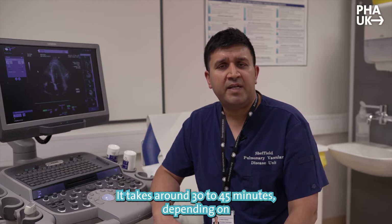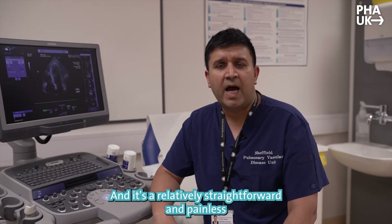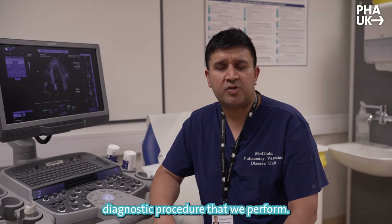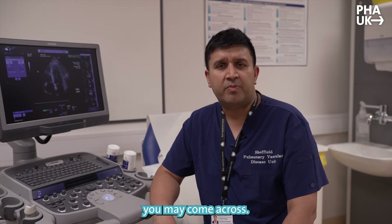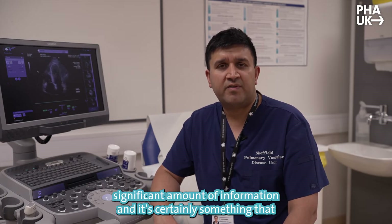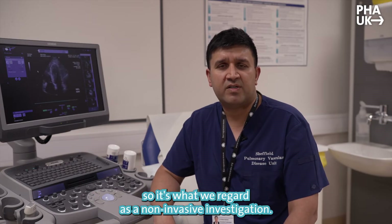It's an important test. It takes around 30 to 45 minutes depending on what kind of information is required, and it's a relatively straightforward and painless diagnostic procedure. I'll just go on to show you an example of how we perform echocardiography. It's a very important investigation because it provides a significant amount of information, and it certainly doesn't involve placing any tubes or wires into the body, so it's what we'd regard as a non-invasive investigation.